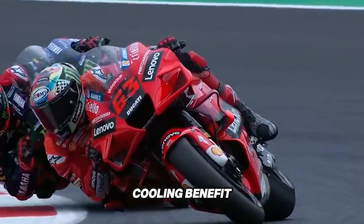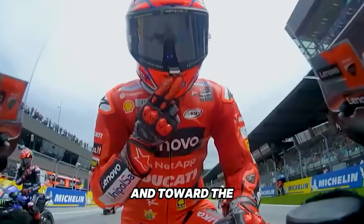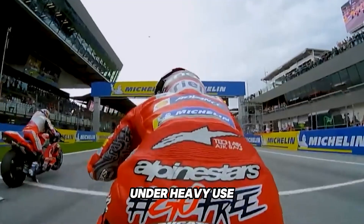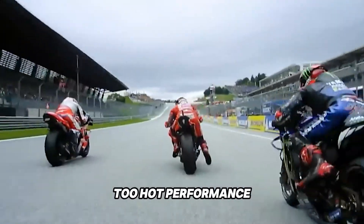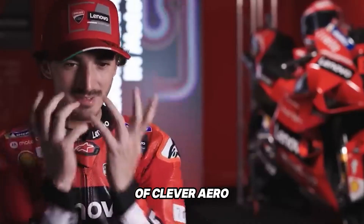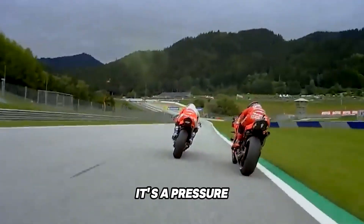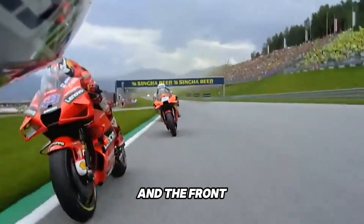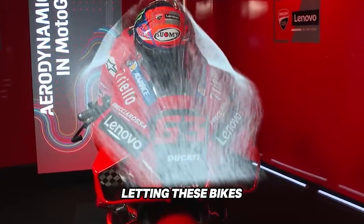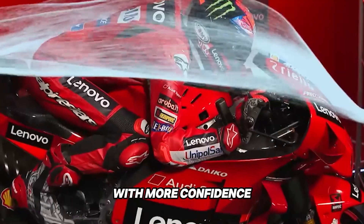There's also a cooling benefit. Some front winglet designs help guide air away from the tire and toward the brake ducts, improving thermal management under heavy use. When brakes get too hot, performance fades, so keeping that system cool is just another advantage of clever aero. MotoGP isn't just a horsepower game anymore — it's a pressure and airflow game. The front winglets are now playing the role of silent enablers, letting these bikes go harder, brake later, and launch off corners with more confidence than ever.